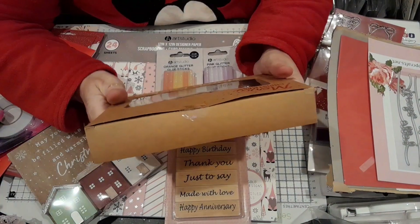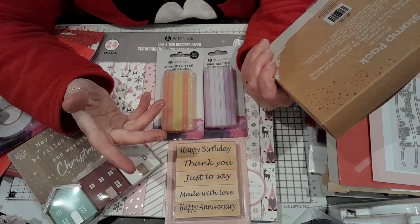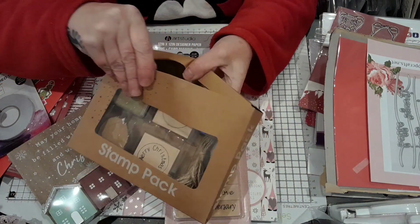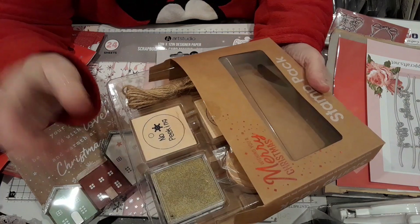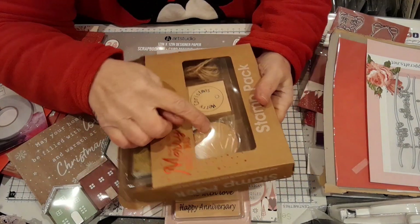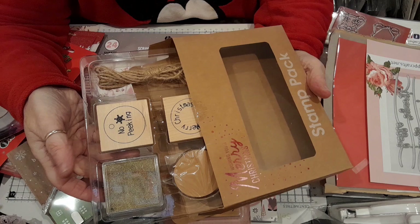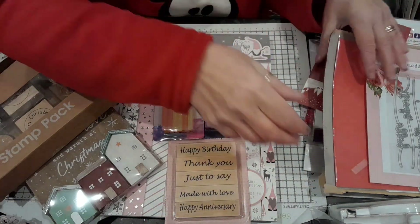Then there was this — it was only about £1.49. It says 'Merry Christmas' and 'No Peeking' underneath. I thought they'd be nice to stamp out and make tags out of, and hang your tags on. Oh, they're a tag set! So you've got tags there, so I don't need to make any — well, I can make my own. So that was £1.49, which I thought was great.